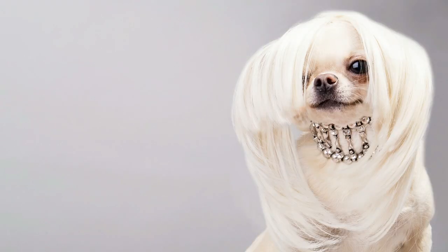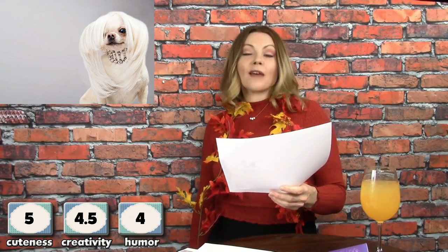Oh, she's so beautiful — look at her! Oh my gosh, that's hard to even call it cute — she's beautiful. I'm gonna give her a 5 on cuteness. On creativity, I wonder if they custom made that wig — how do you get a wig that small for a Chihuahua? I'm gonna say they had to custom make or order it, so that's pretty creative. I'm gonna give it 4.5 on creativity. On humor, it's not really that funny, so I'm gonna give it a 4.